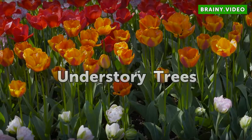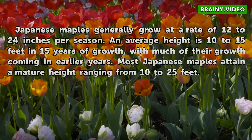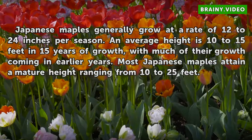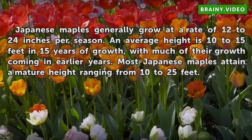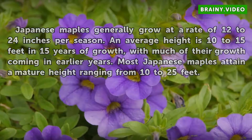Understory Trees: Japanese maples generally grow at a rate of 12 to 24 inches per season. An average height is 10 to 15 feet in 15 years of growth, with much of their growth coming in earlier years. Most Japanese maples attain a mature height ranging from 10 to 25 feet.